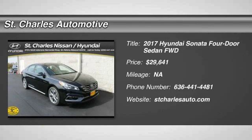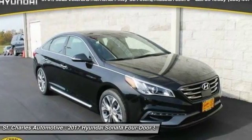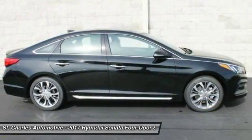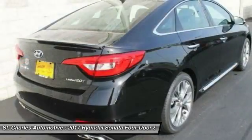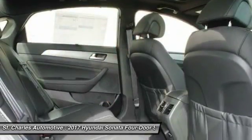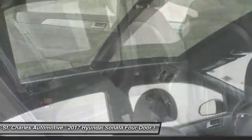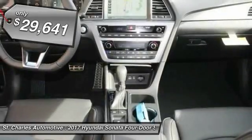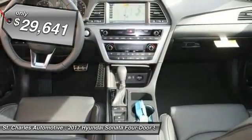The 2017 Hyundai Sonata. The Sonata has a long list of technologically advanced interior features and options that make driving safer, more convenient, and much more fun. Don't forget the exterior corrosion protection, a 14-step roto-dip system that provides unmatched protection for your Sonata. And it's priced below $30,000.